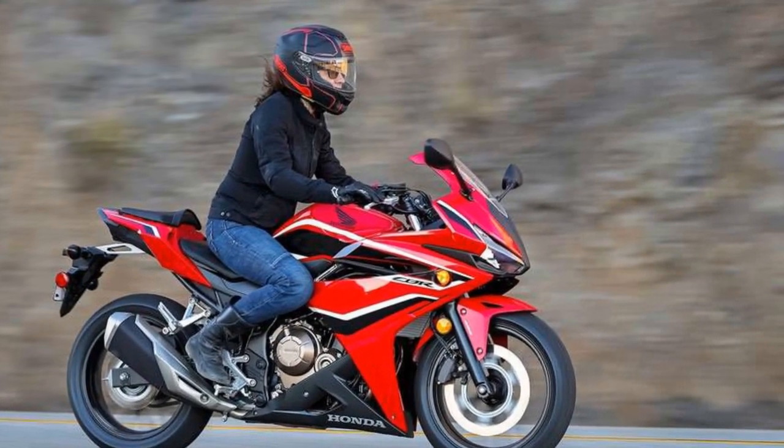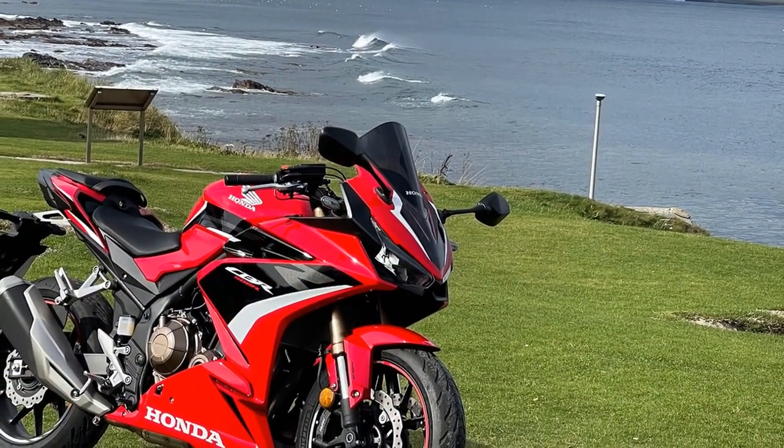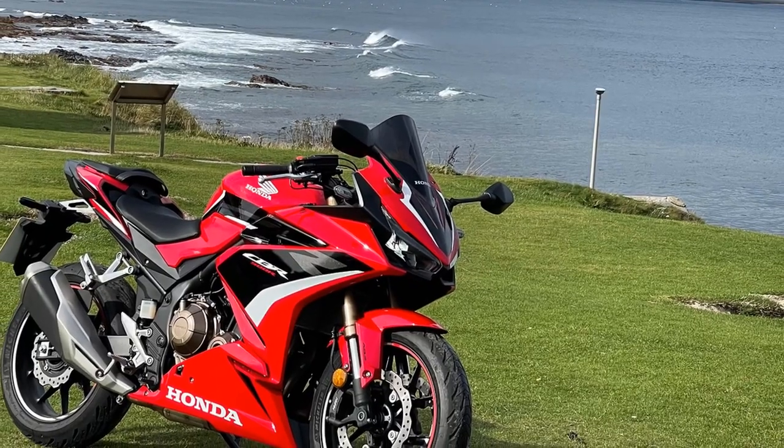The riding experience on the Honda CBR 500R is a delightful combination of excitement, control, and comfort. Whether you're a beginner or an experienced rider, this sport bike provides a well-rounded experience that caters to a wide range of preferences.